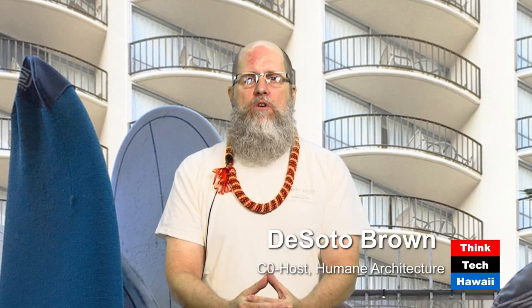Hello everyone, and welcome to ThinkTech Hawaii and Humane Architecture. I'm DeSoto Brown, this program's co-host, and joining us live from Germany, where he is currently stationed, is our host Martin Despang. Hello Martin. Hello DeSoto. Hello Hawaii.